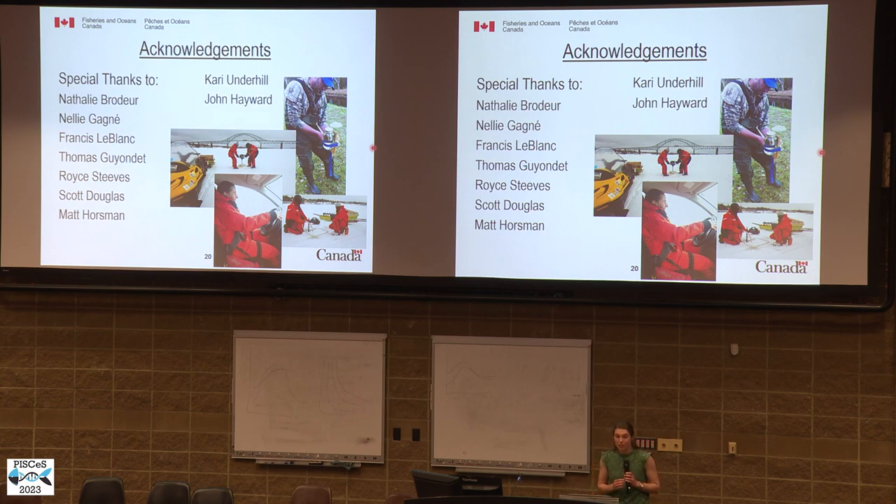A special thanks to everyone who worked on this project, and a really special shout-out to the field team who worked in some very difficult conditions for long days. They did a fantastic job.